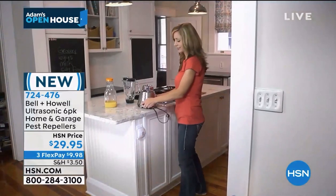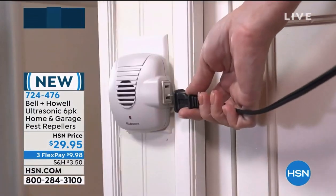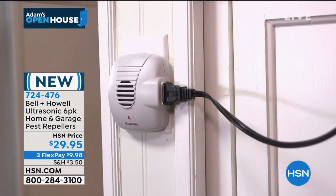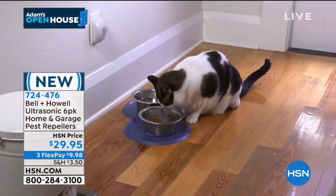But I'm also happy to join you now. Hello, Adam, hello, America. This is the Bell and Hal Pest Repeller. As Adam pointed out, these have been at the network for over a decade and Bell and Hal has been in business over a hundred years. But what is it, what are we doing? That is pest control right there on your countertop.